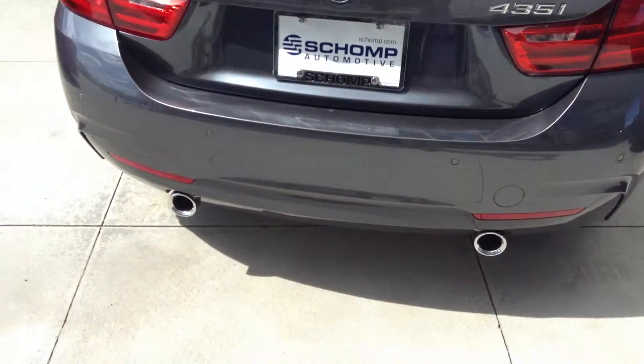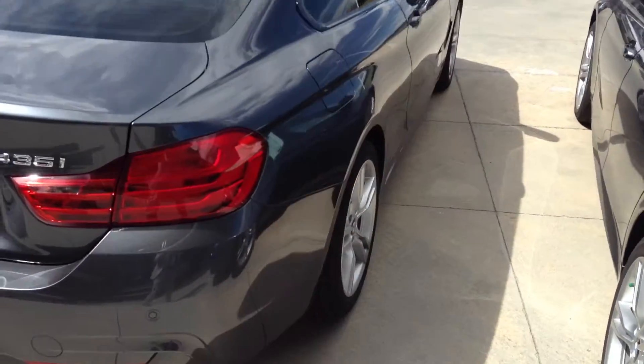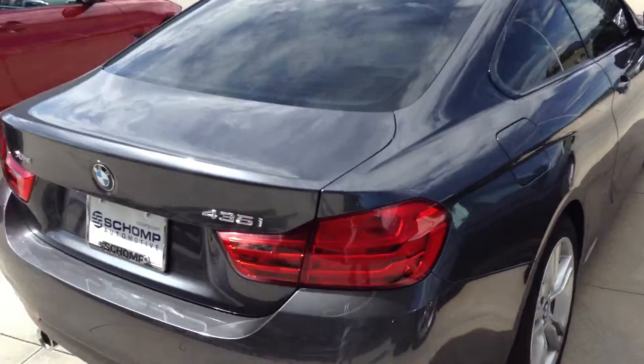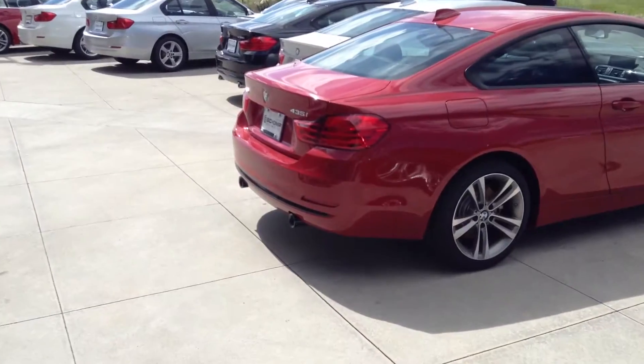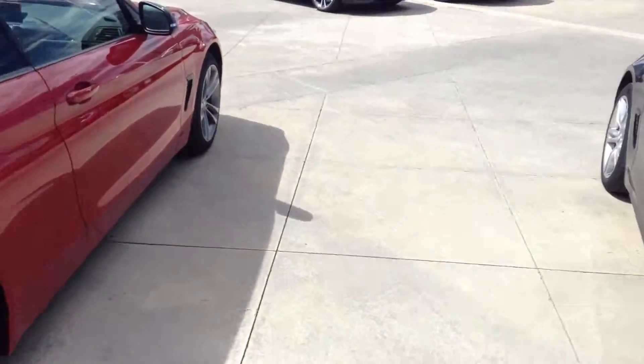The back of this thing looks nice with the dual exhaust. As for color, we do have red, black, silver, and some other colors for you to choose from as well. Different color and material combinations — we can find out what works for you.